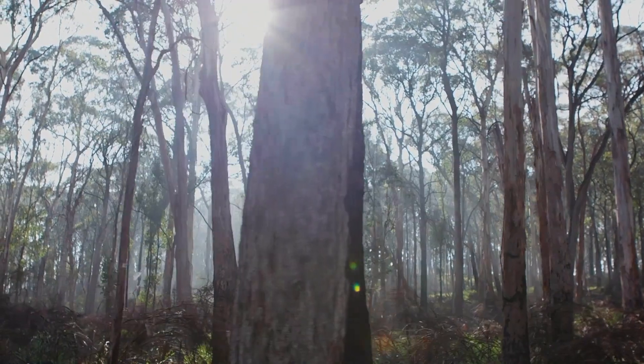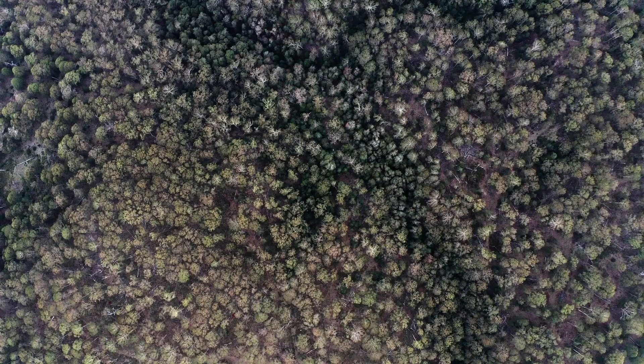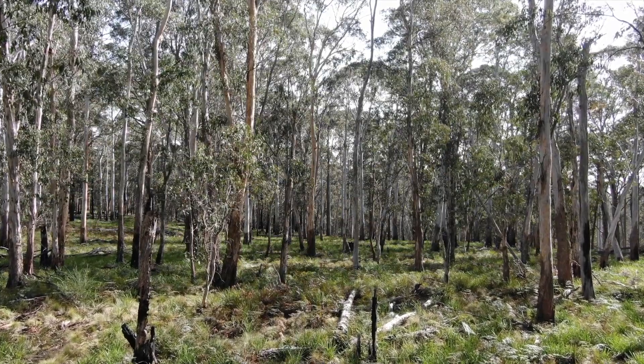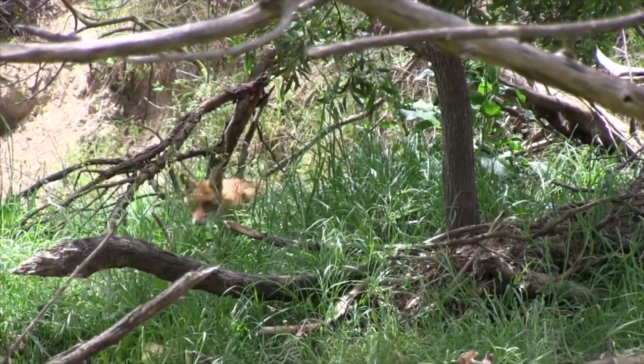The Barrington Wildlife Sanctuary acts as a stronghold for the Rufus bettongs. That means these wild individuals are safe from the threats that the other wild Rufus bettongs outside of the sanctuary are facing. The main threats are feral cats and foxes, which are wiping out the populations.